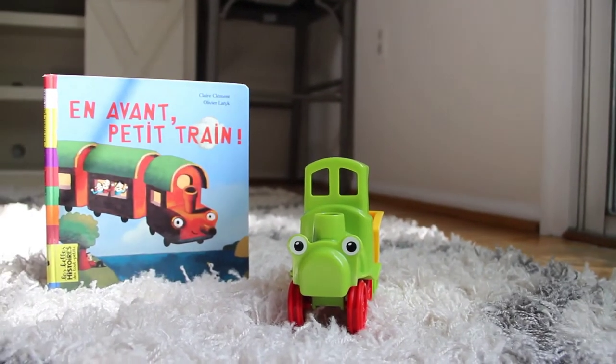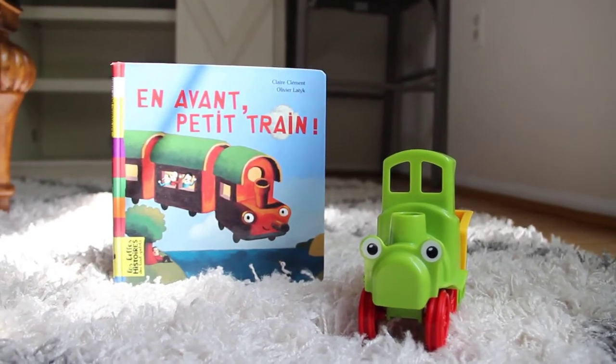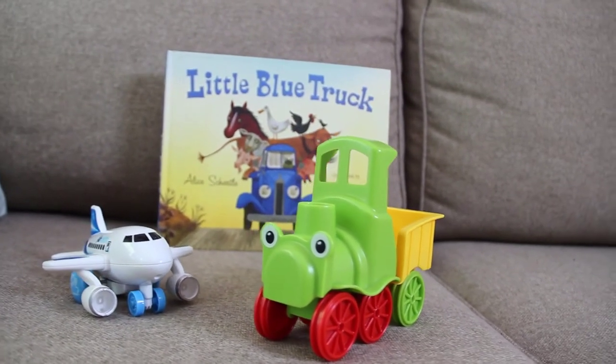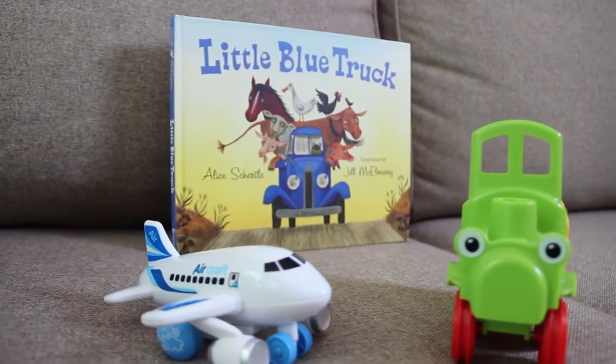One day out of desperation, I just typed in 'train books' because my son is absolutely crazy about trains and doesn't even want to read any books that aren't about trains, cars, or planes. I found a video of somebody reading a book in French about trains that I had never read before. To my surprise, my son was absolutely mesmerized by this book, and the rest is history.